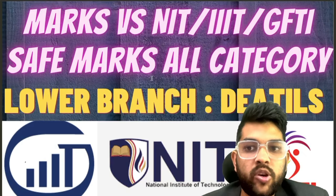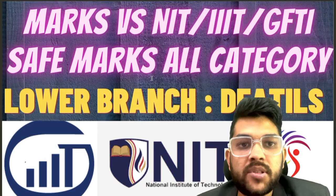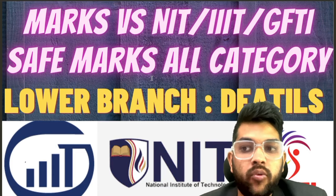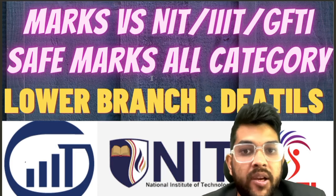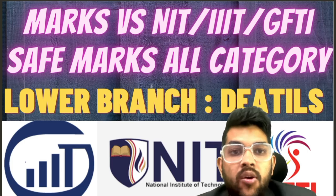Hi everyone, this is Amit here. I'm going to provide you complete information — very urgent and important — regarding JEE Mains 2024 first attempt marks versus NIT, Triple IT, and GFTI, and how much marks you should target as safe marks for all categories for lower branches.